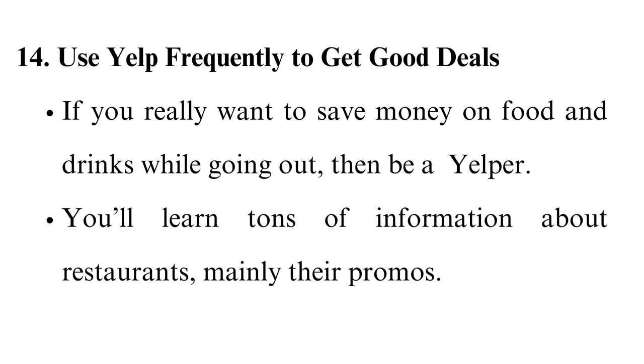Use Yelp frequently to get good deals. If you really want to save money on food and drinks while going out, then be a Yelper. You'll learn tons of information about restaurants, mainly their promos. You might also get invites for special events from bars and restaurants if you Yelp and review frequently. You'll have fun at the events and get free food and drinks simultaneously.